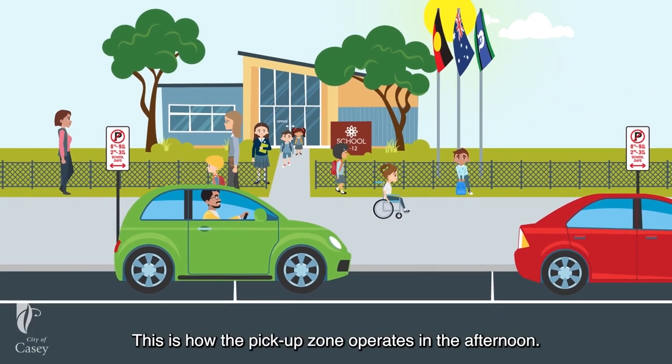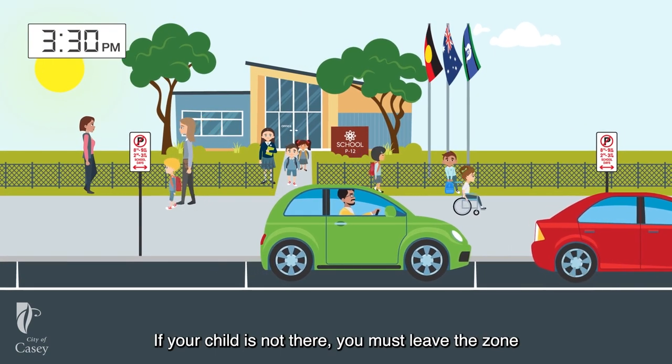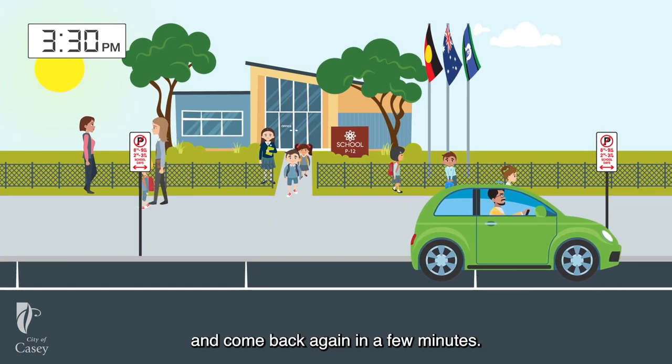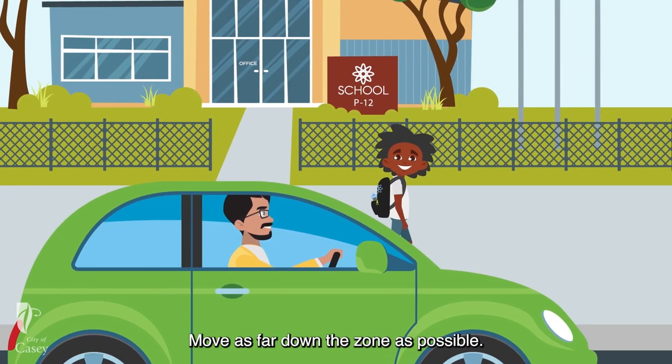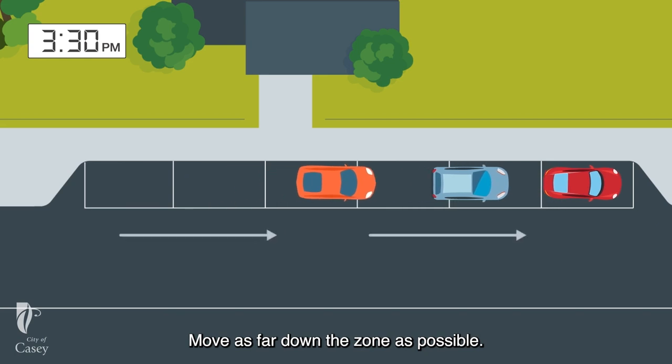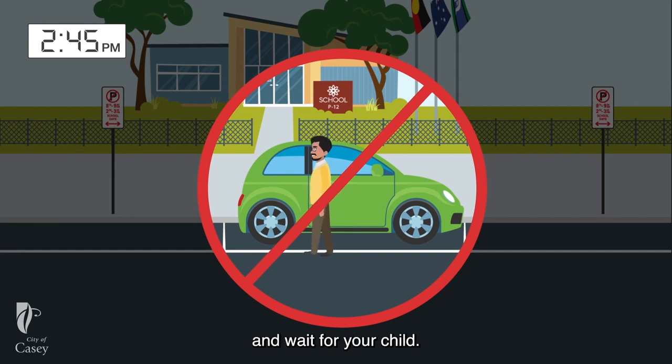This is how the pick-up zone operates in the afternoon. If your child is not there, you must leave the zone and come back again in a few minutes. This gives your child time to arrive and keeps the zone flowing. Move as far down the zone as possible. You cannot park in this zone before school finishes and wait for your child.